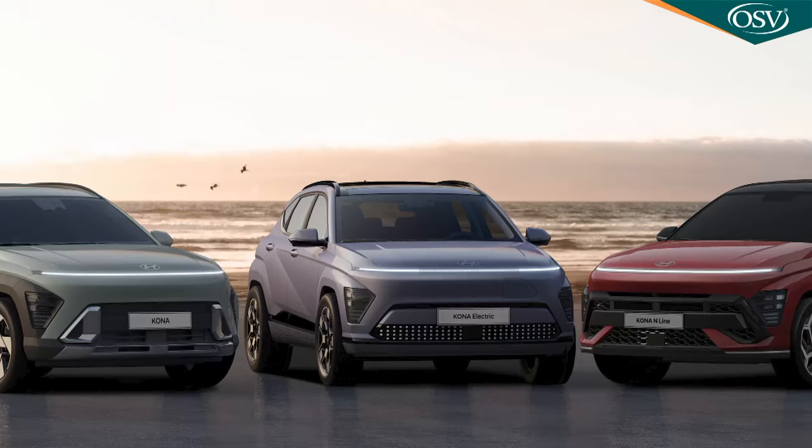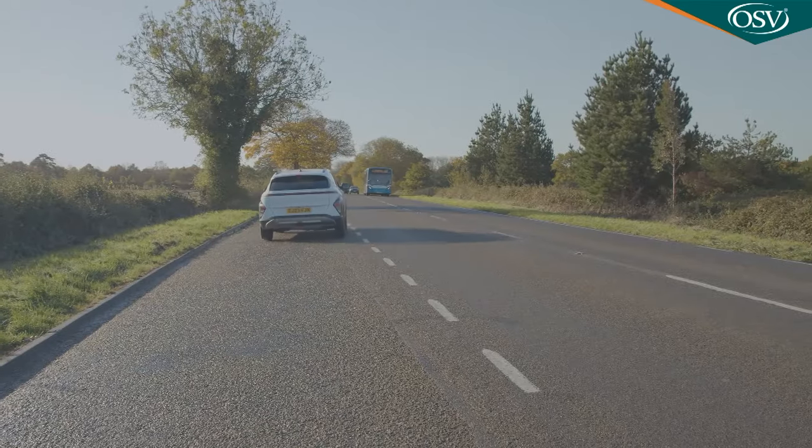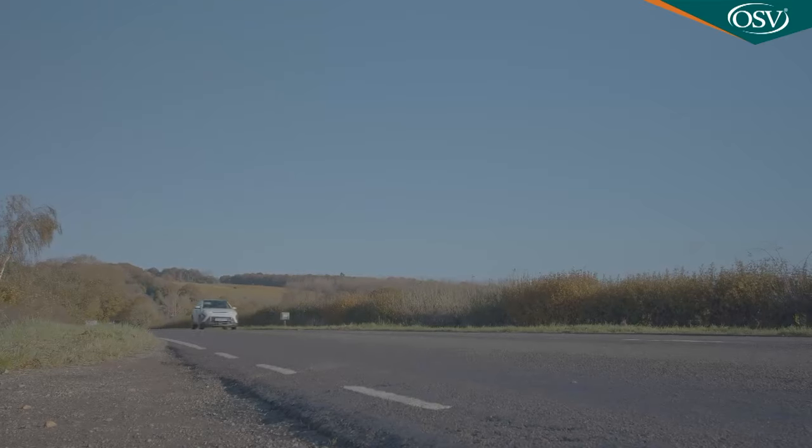One thing we're glad Hyundai hasn't changed is the towing capacity, rated at a 1,300 kg braked figure that's higher than you'd expect for a hybrid — 100 kg more than the base 1.0L model and nearly twice what you'd get with a Kona Electric. Your best Kona option for towing is probably the 1.6L non-hybrid model with 198 PS, which in DCT auto form can get you to 62 mph in just 7.8 seconds. Kona sales with that engine were vanishingly small before and we wouldn't expect that to change this time round.